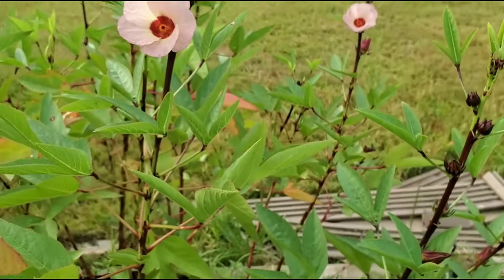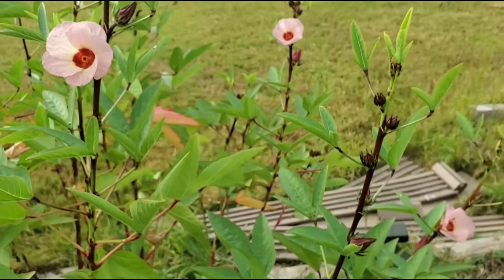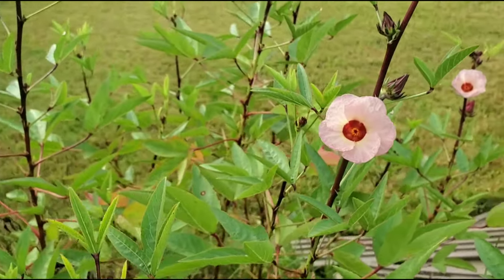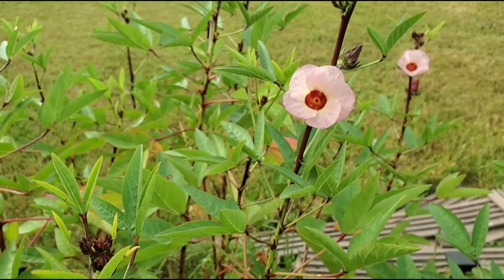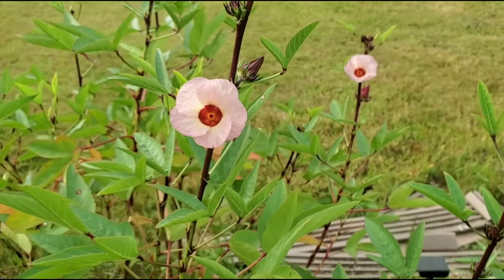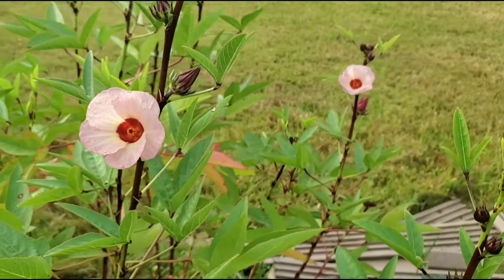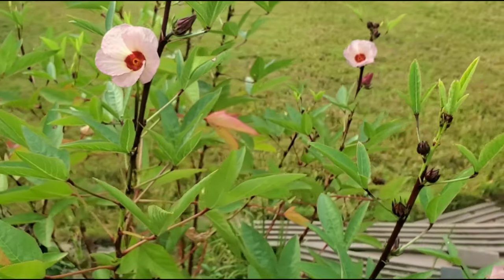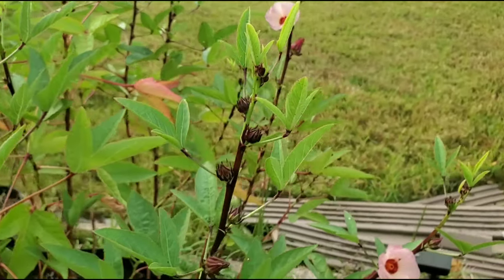I'm excited — this is the first time that I am growing this. So it's been growing; I think I planted the seeds sometime in April of this year. It has a very long growing season and they only flower during the fall.